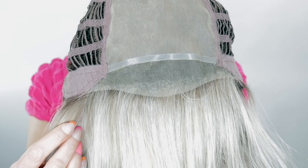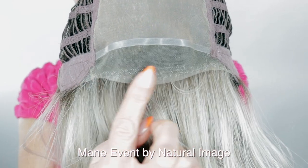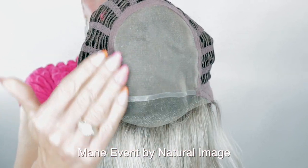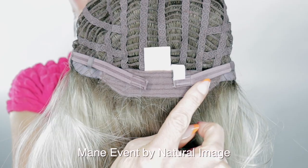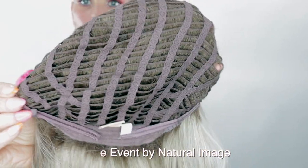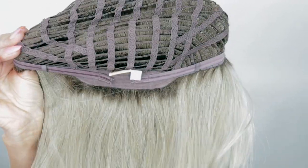I think this one is pretty perfect in the length and those layers. Let me show you the inside of the cap. Main Event has this beautiful hand-tied lace front, monofilament top, bendable ear tabs, adjustable straps on that felt nape, and the rest of the cap is open-wefted. This wig does have quite a bit of stretch.